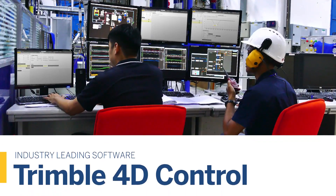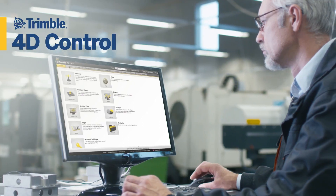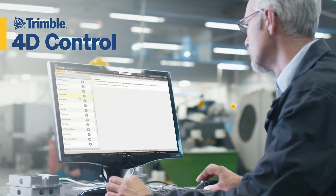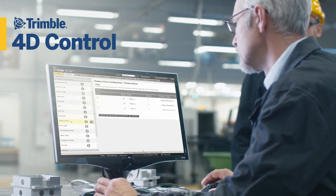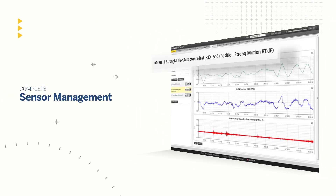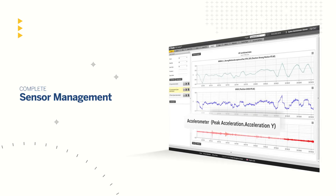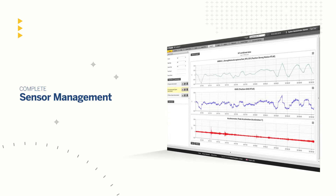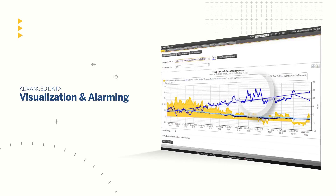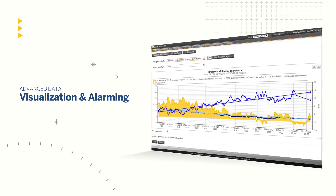At the heart of every Trimble monitoring solution is unrivaled software. Robust and powerful, Trimble 4D Control monitoring software offers a high level of compatibility, even as it delivers unparalleled details and information. With complete sensor management that enables you to customize and add instruments, sensors and functionality as your project needs change and expand, and with tools to create visual results for rigorous analysis and alerting, Trimble 4D can handle the challenge of complex monitoring projects, giving you peace of mind.